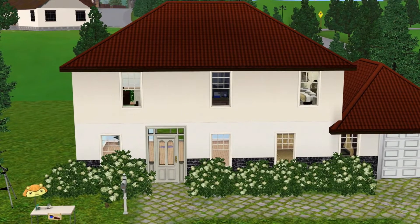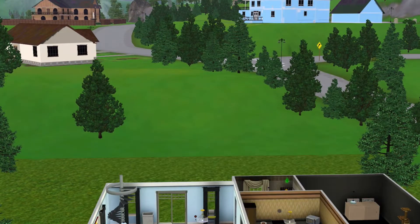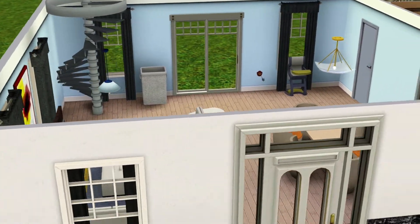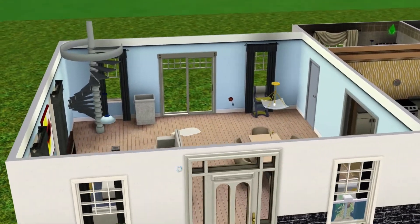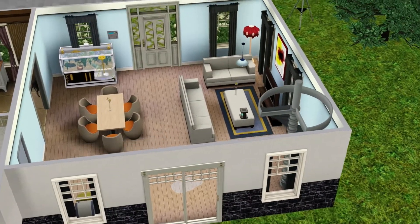Now this isn't the same family that I had for December — this is a different family. So I'll go ahead and start off with the house, and you'll see the Sims along the way. I built this house, by the way. It's not the greatest, but it's okay for the family.